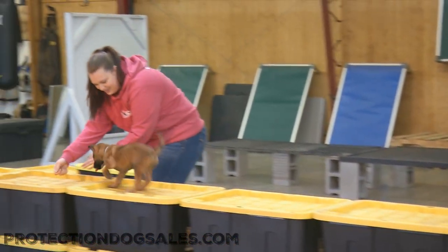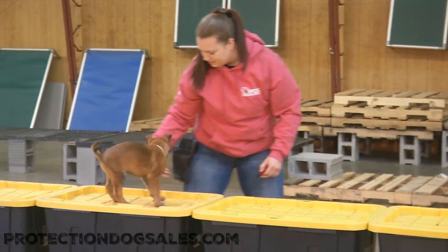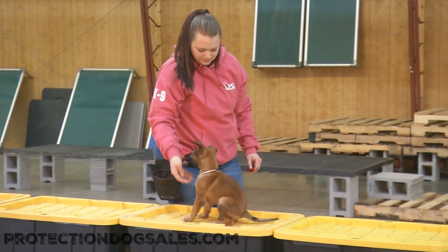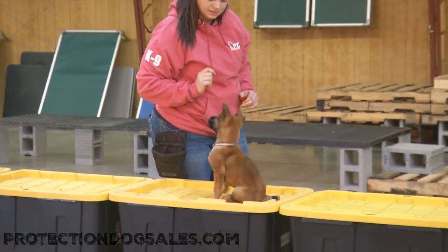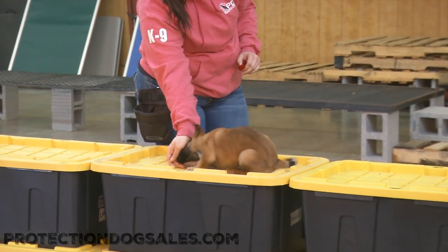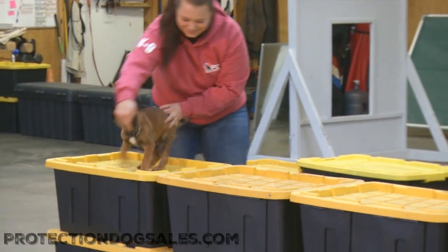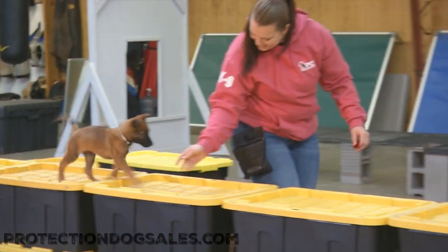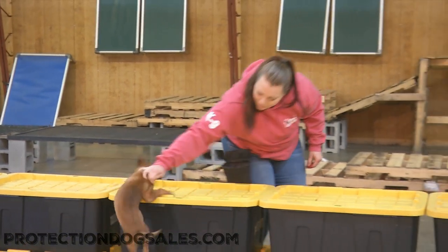These boxes are no easy feat either - off the ground with obviously no safety edges - but he doesn't care. He's just right up there following his handler. Where she goes, he'll follow, and that's going to pay off huge dividends in the future. When we're working on signal fading, having a puppy pay attention and listen to the handler's cues emphatically makes signal fading so much simpler.